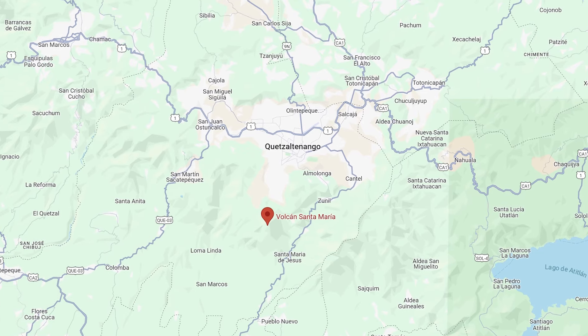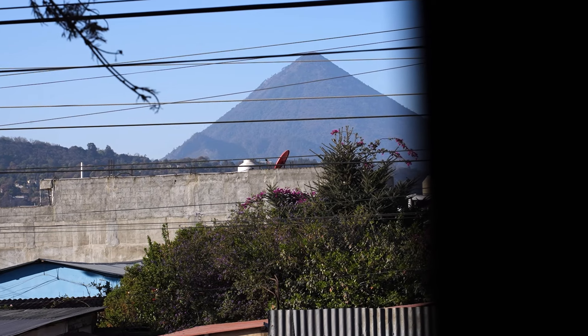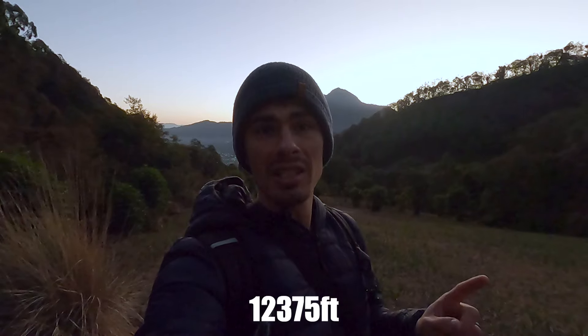Good morning! We've got up nice and early and come out to Santa Maria Volcano, which is actually the volcano you can see from our apartment, and we're going to be hiking all the way to the top today. Hopefully we'll get some amazing views out over Xela and the surrounding area. It's supposed to be about 3,772 metres high and about a 10-kilometre there-and-back trip. This is our first real test of being back at altitude again. Santa Maria is supposed to be one of the harder treks you can do here in Xela because it's quite steep and constant all the way up.